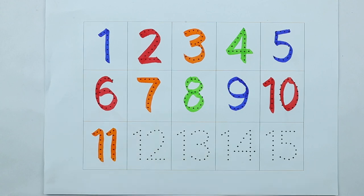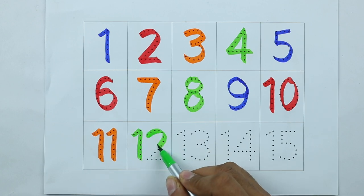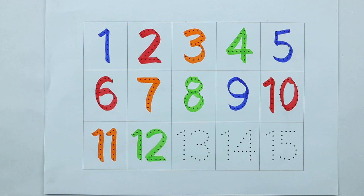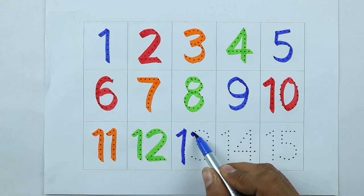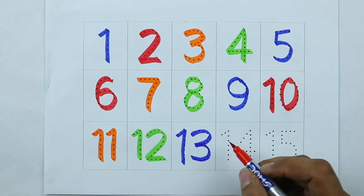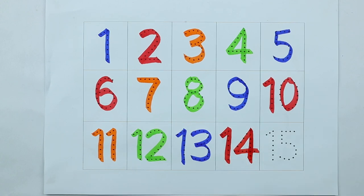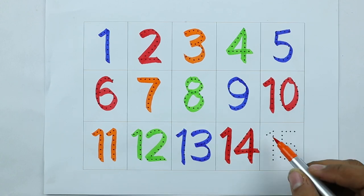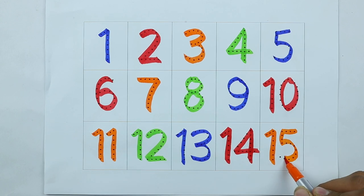Number 11, 1, 1, 11. Number 12, 1, 2, 12. Number 13, 1, 3, 13. Number 14, 1, 4, 14. Number 15, 1, 5, 15.